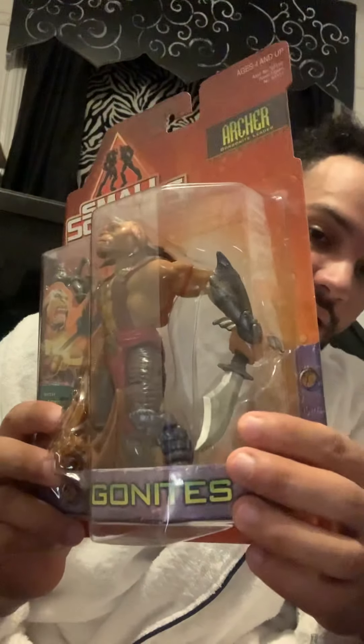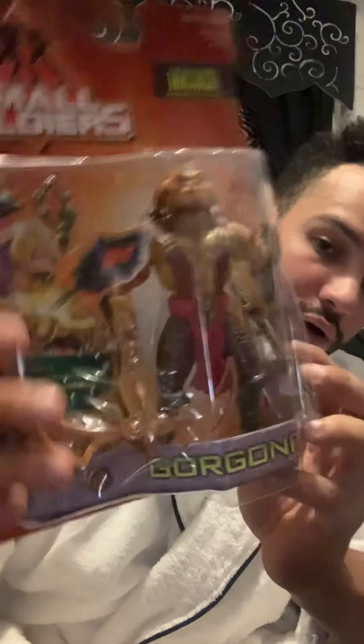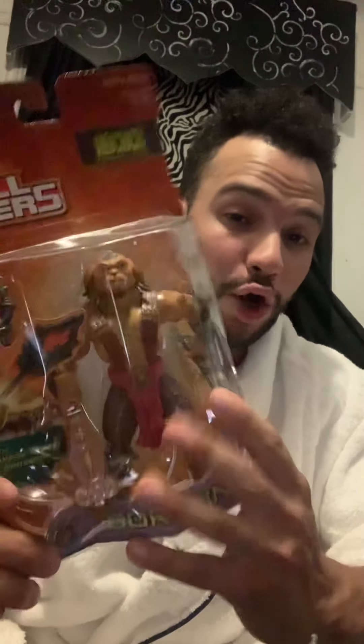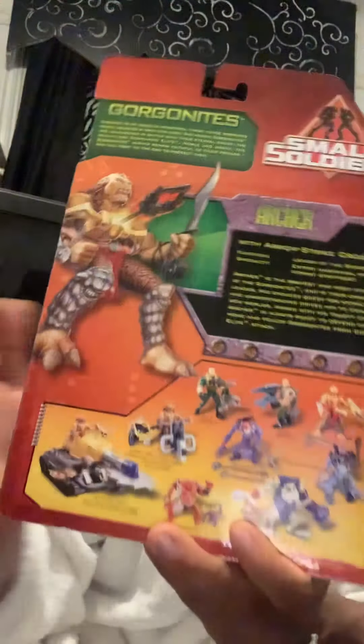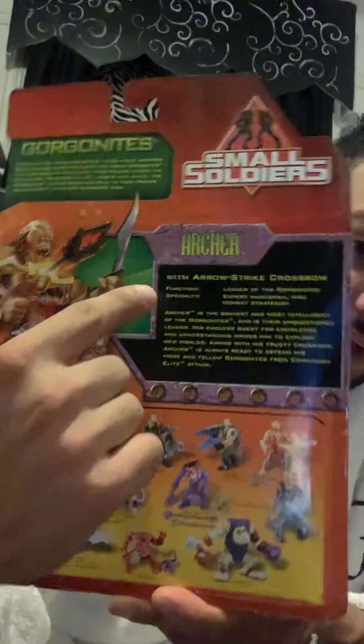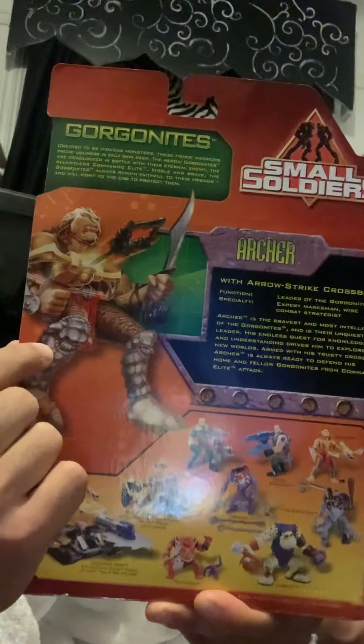It's the same exact figure and it has all the accessories — it comes with the knife, the crossbow, and two missiles. I lost those, but I'm not planning on opening this one. I might sell it. I got it on eBay for a good affordable price. Again, this is Archer, the Gorgonite leader, with the arrow strike crossbow. If you read the back, it advertises the other sets of Gorgonite toys along with the commandos. It has a description of Archer and cool cosmic artwork.